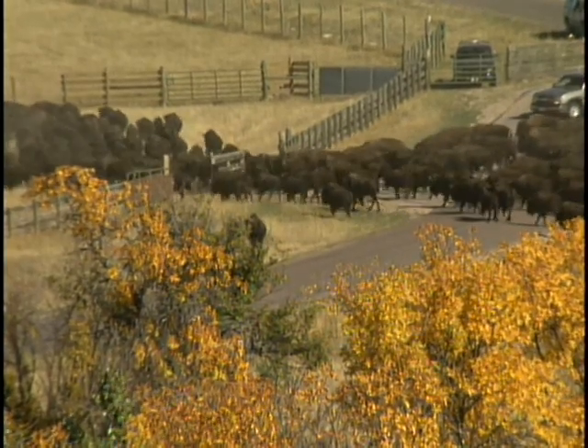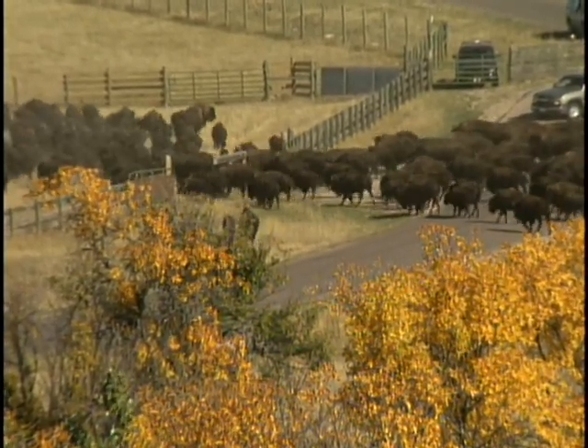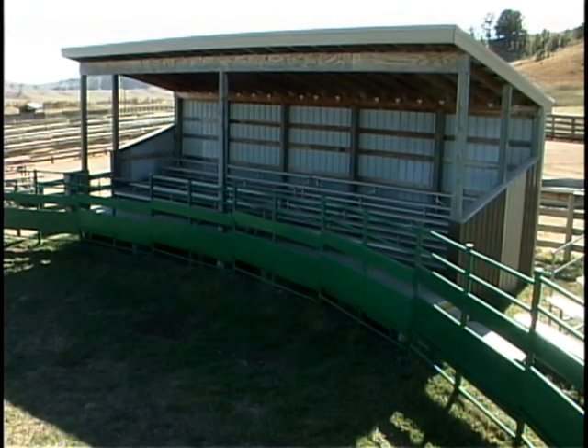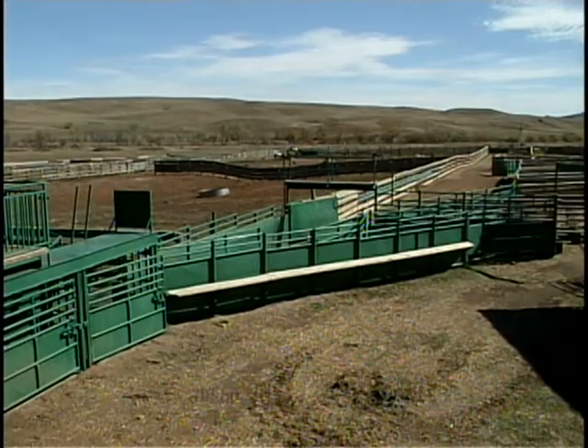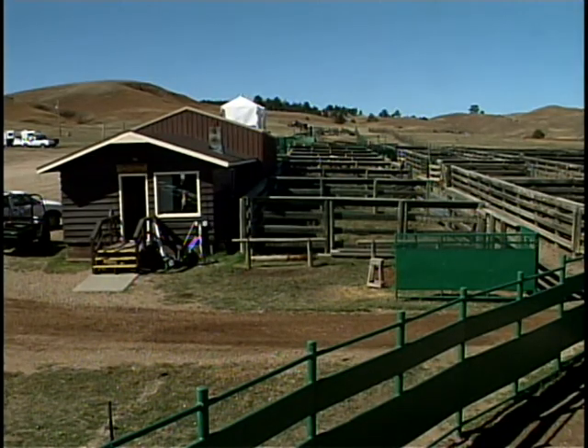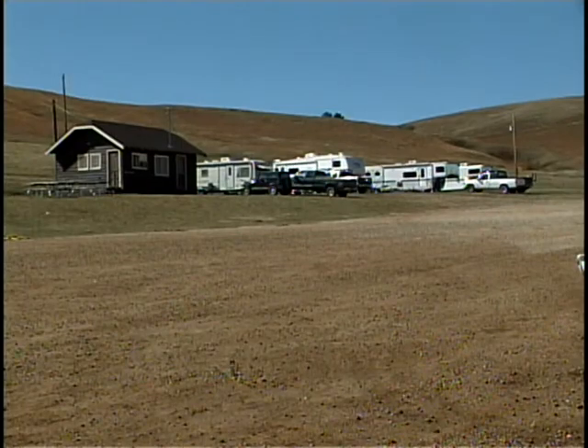The sale of buffalo is a major part of Custer State Park's income. Last year buffalo sales amounted to over a quarter of a million dollars. It's a moneymaker in other ways as well — the roundup is bringing in more tourists at a time of the year when tourist numbers tend to drop off.